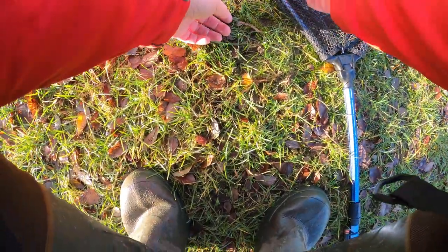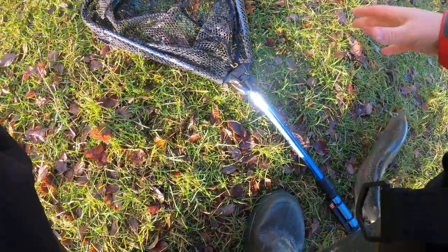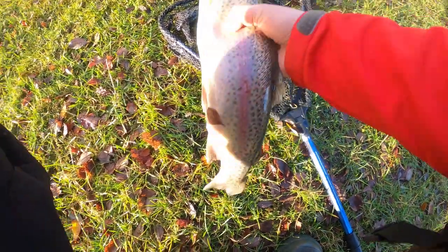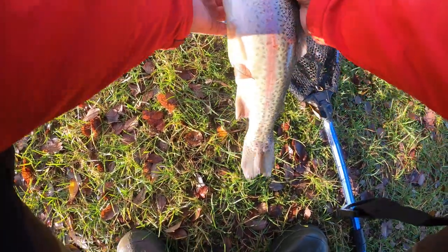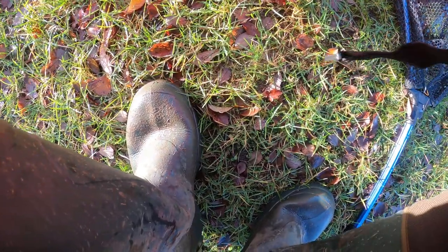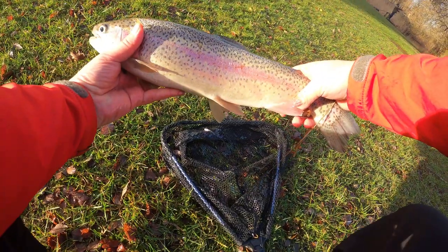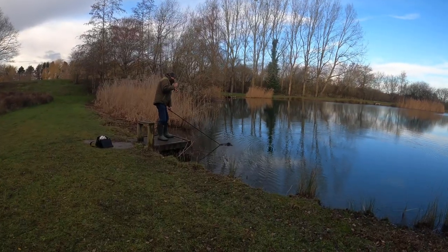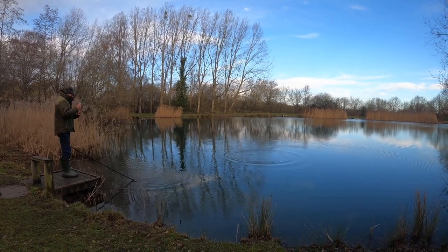Okay guys, here we go. That's taking the zonker again, if you can see it. What colour? It's took the zonker — the white one. Nice fish. There we go guys, you can see that one. Two, two and a half pound expected. Martin's first fish of the day. What is it, I wonder?